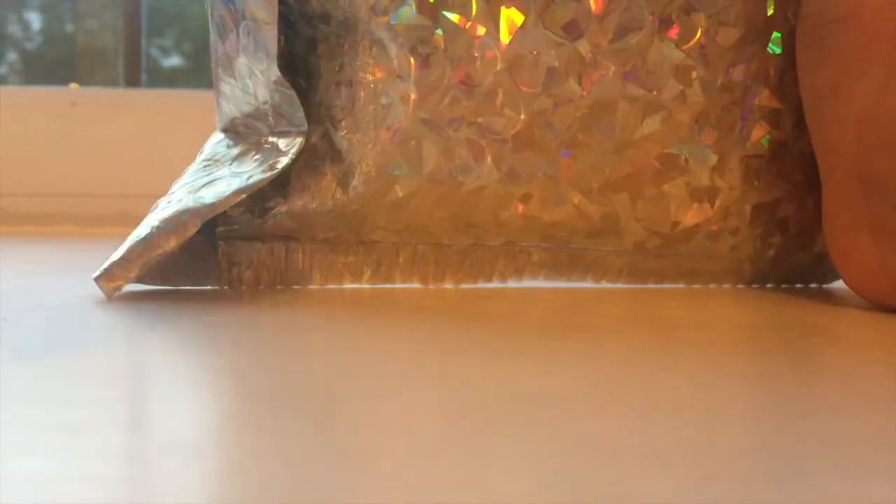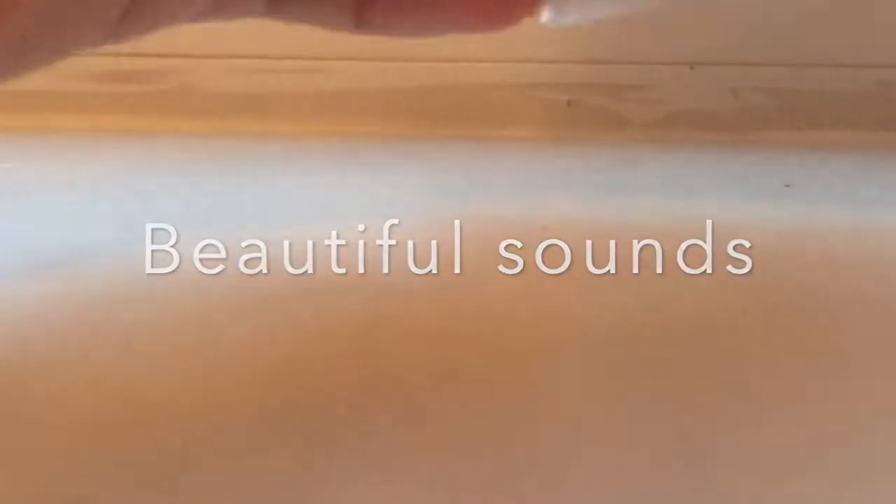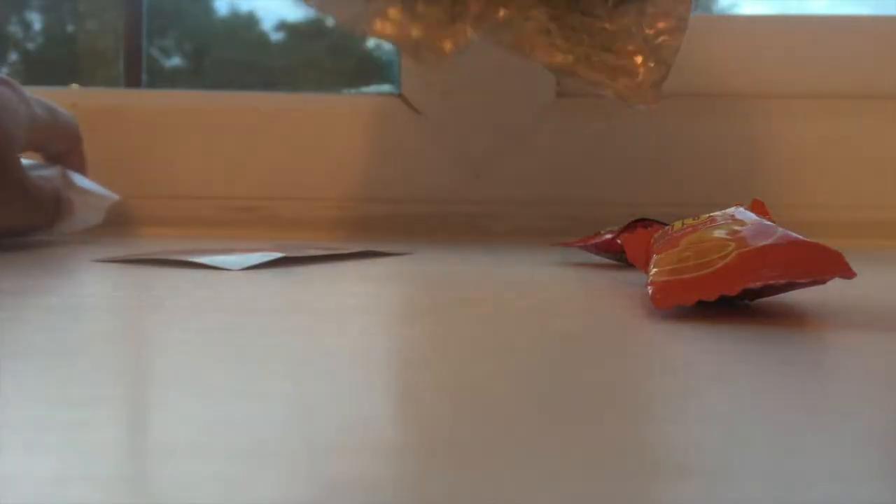So here's the package — this is the back actually right here. I don't want to show you that part though because that's where my address is. So let's just go ahead and open it!